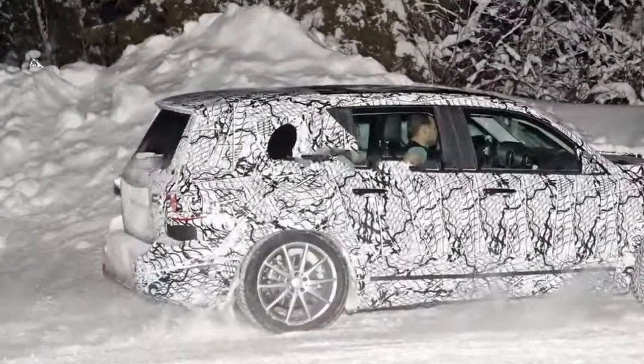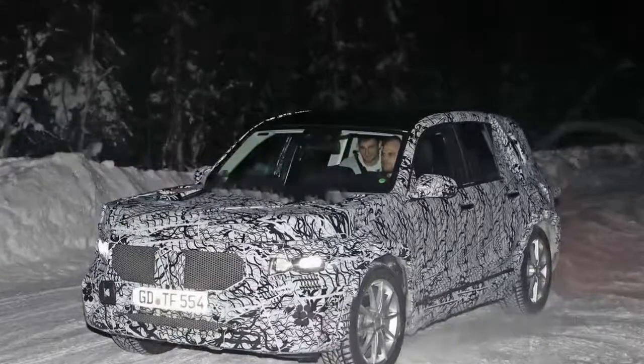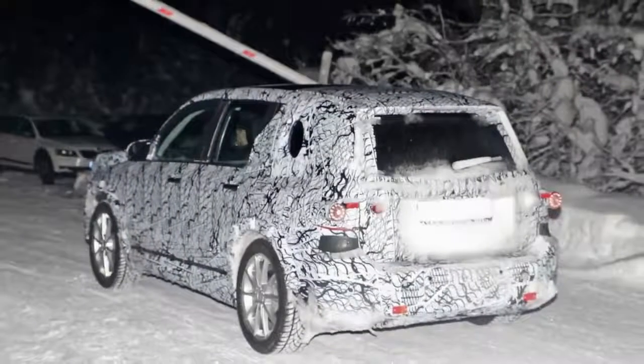The new GLB will offer a more practical and roomier cabin than its GLA sibling, while the dashboard will feature the same big displays the new A-Class will be using, as shown in the pics. Look closely and you'll notice the face instrument cluster trying to hide the twin display setup.